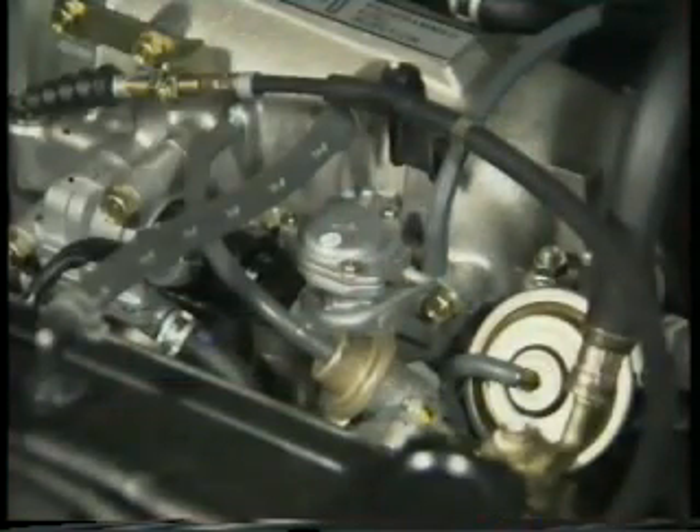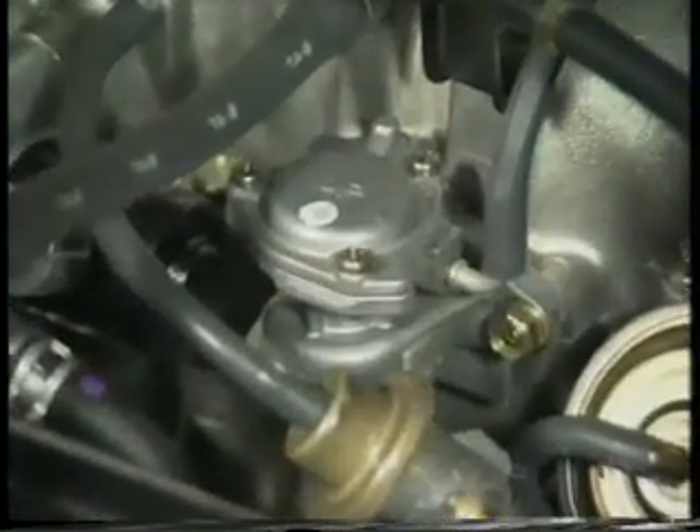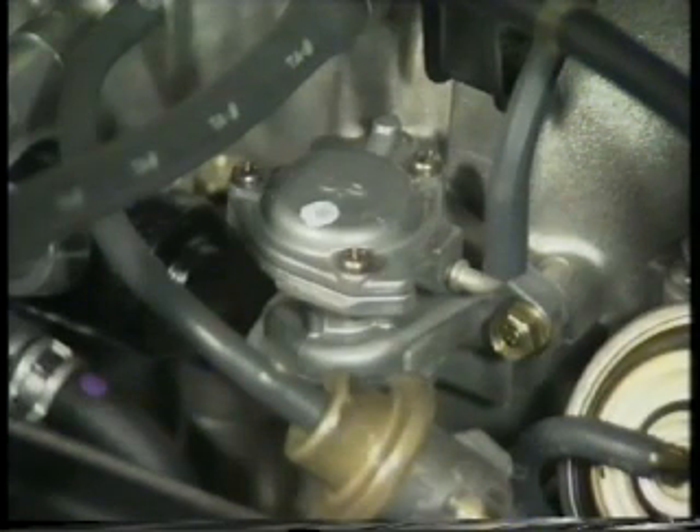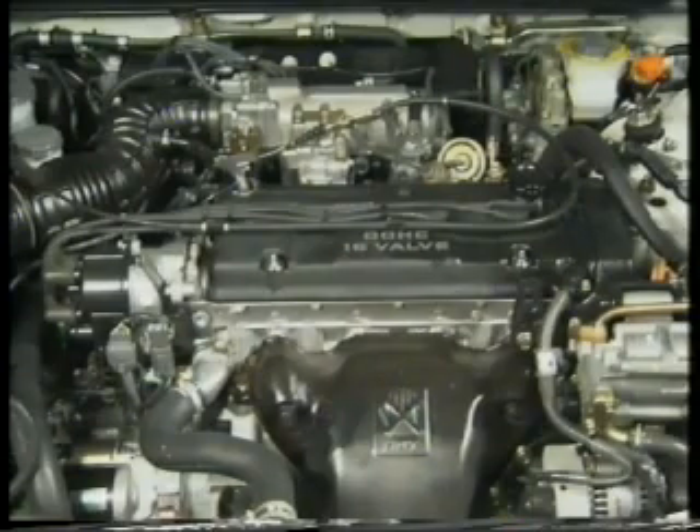Also located on the inlet manifold is the air boost valve. This allows an additional amount of air into the engine during cranking and immediately after the engine has started. The extra air makes it possible for the engine to burn the extra fuel injected at this stage to aid starting and so reduces emissions.